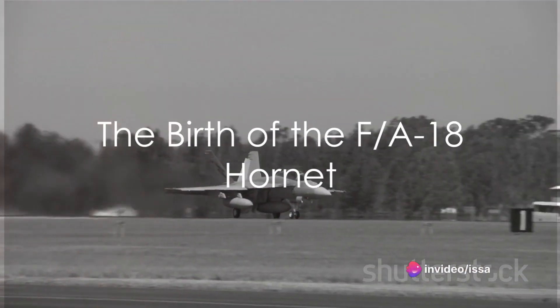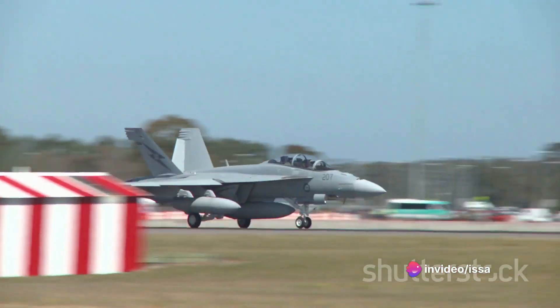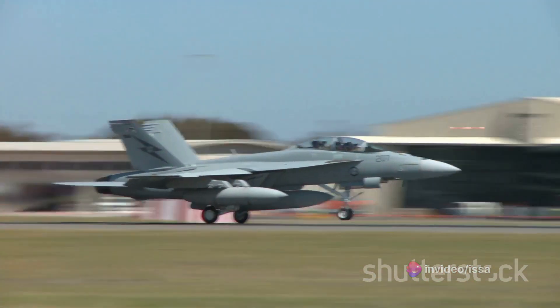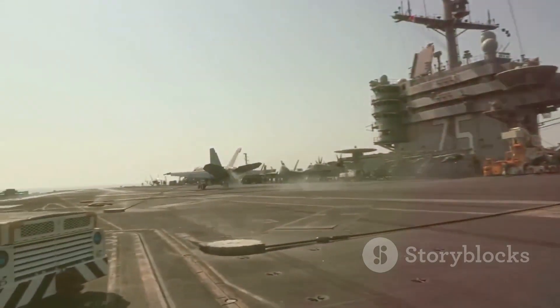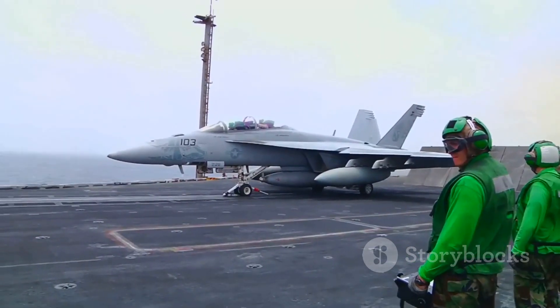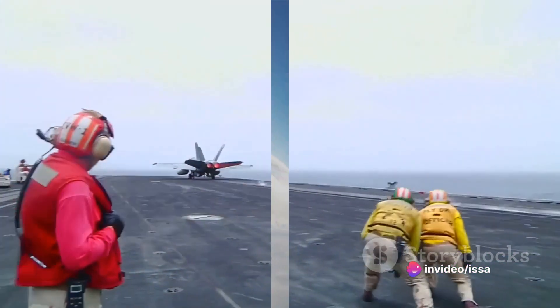The United States Navy sought a versatile yet powerful aircraft that could replace the aging F-4 Phantom II and the A-7 Corsair II. The answer lay in the original FA-18 Hornet, a twin-engine, supersonic, all-weather, carrier-capable multi-role fighter jet designed by McDonnell Douglas and Northrop.